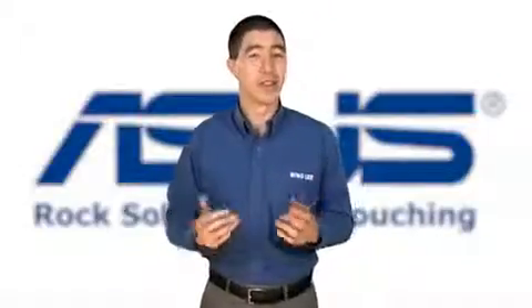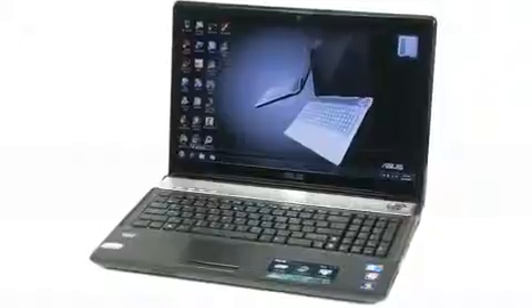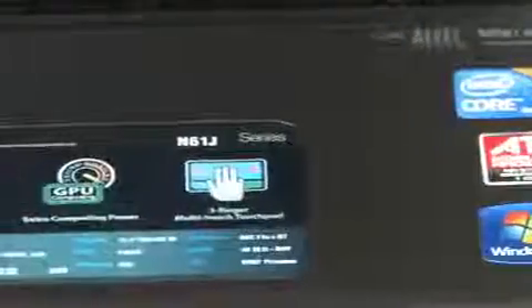If you're looking for a notebook with everything but the kitchen sink, then the new ASUS N61JQ should be on your shopping list. Using the Intel Quad-Core i7 processor with turbo boost and hyper-threading, this notebook uses 4 cores at super fast speeds.